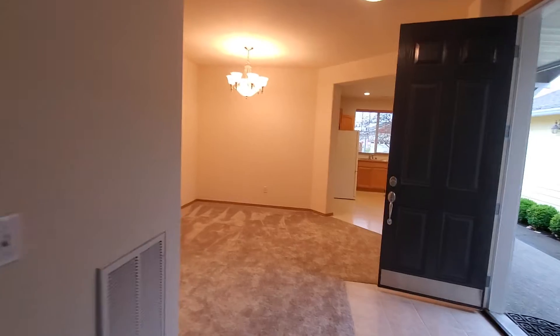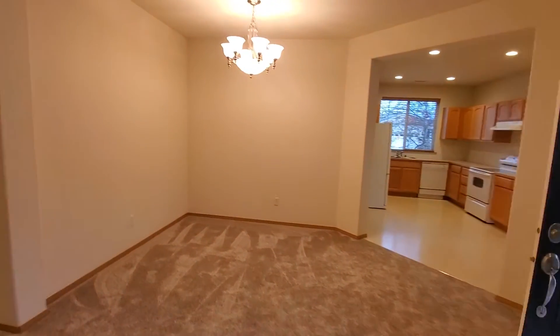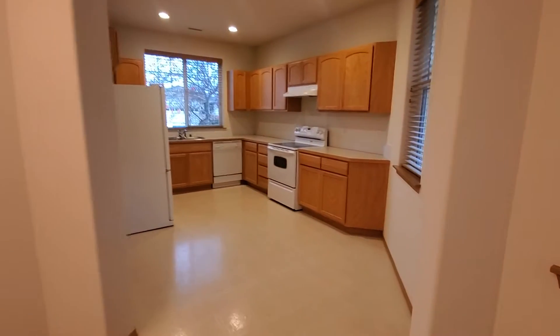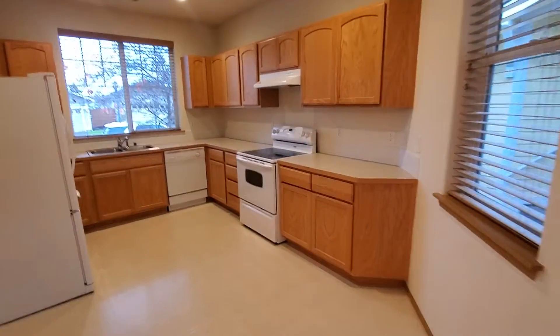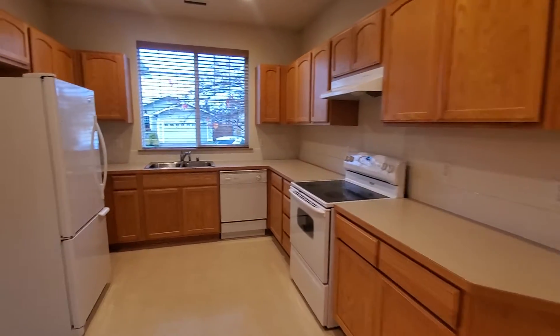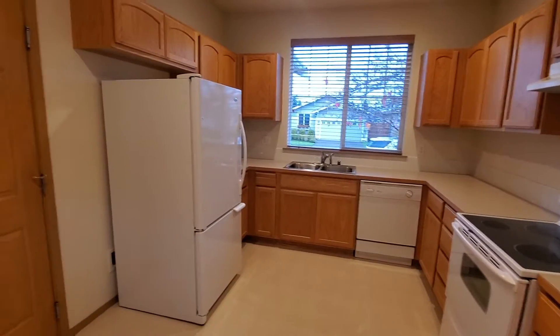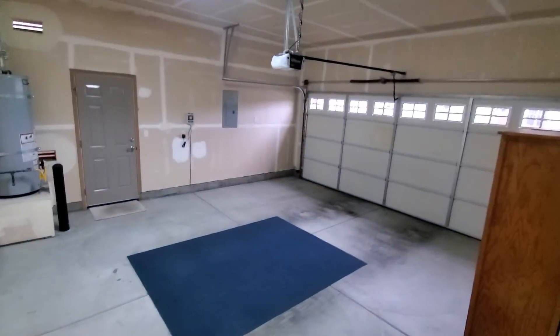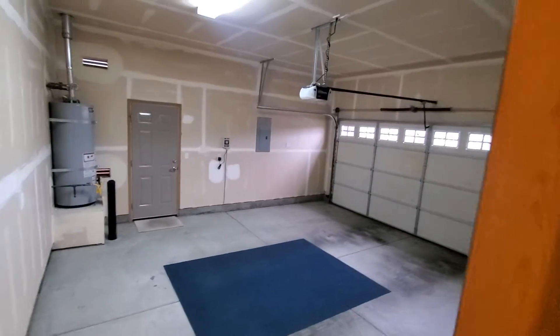From the living room, we come right back towards the front door into the dining room and then on into the kitchen. Lots of cabinet space. The kitchen does include refrigerator, range, and dishwasher. Here off to the left is the door coming in from the garage — a two-car garage with automatic lift.